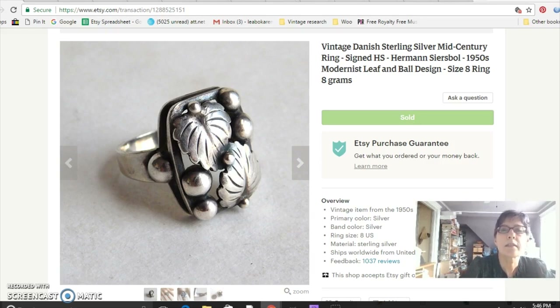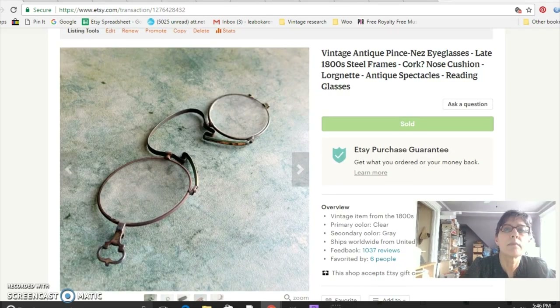I always love Scandinavian silver — Danish or Swedish pieces seem to really do well. This is a nicely made piece by Herman Sears, signed HS. It's a mid-century piece that came from my sister-in-law and I sold it for $48.